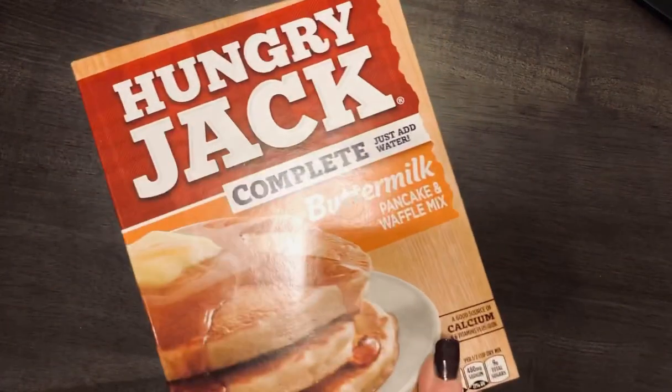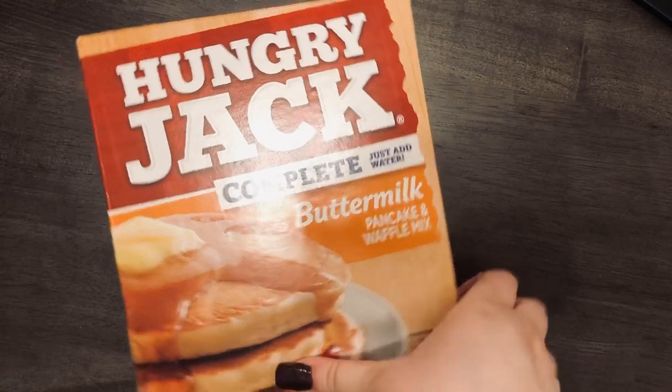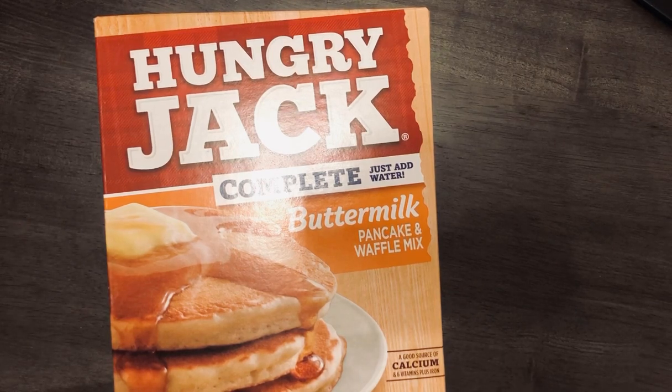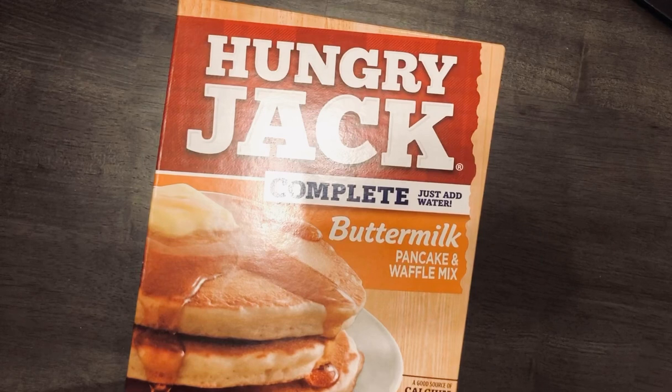The next thing I got was this waffle and pancake mix. I was surprised they had a name brand one there — they also had Bisquick. I needed the just-add-water kind specifically because a friend told me how to make pancakes in a 13 by 9 glass pan, and you need the just-add-water version. I'm going to try making this for brunch this weekend. That was $1.98.